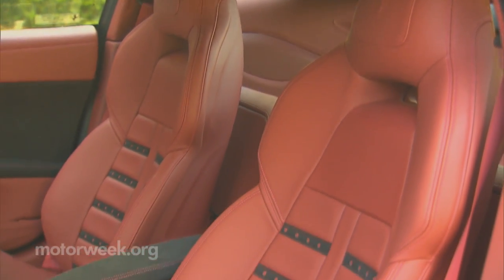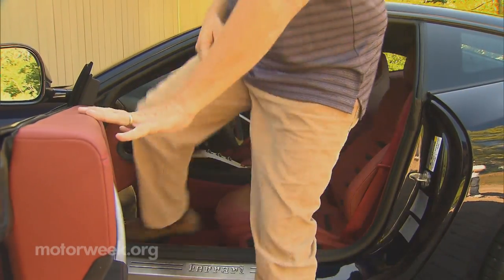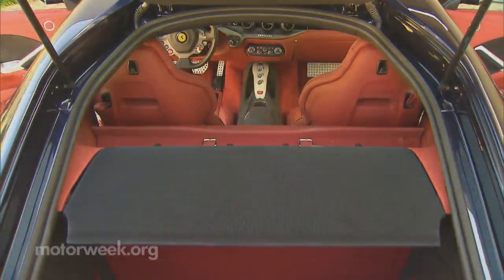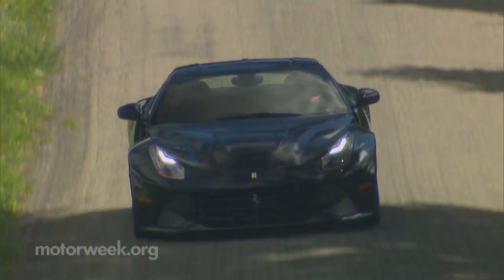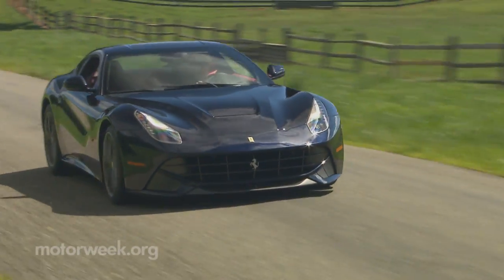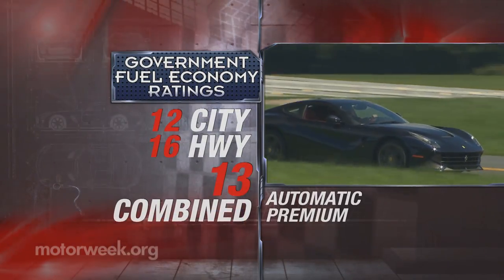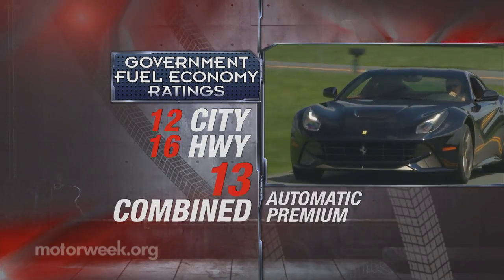Like the 599, there's seating for only two, but there'll be plenty of comfortable road tripping, and trunk space is more generous than it appears — the 11.3 cubic feet of space expands to 17.7 after lowering the rear bench panel. Our time with the F-12 was too short, but really, is any amount of time in a Ferrari enough? Government fuel economy ratings are improved over the 599, but still supercar-like at 12 city, 16 highway, and 13 combined.